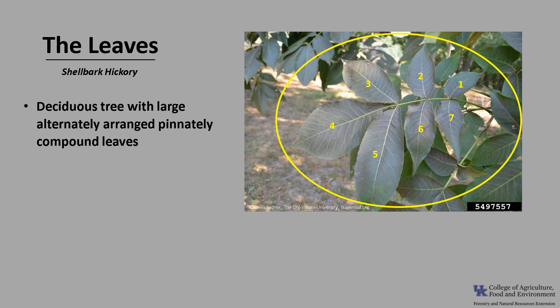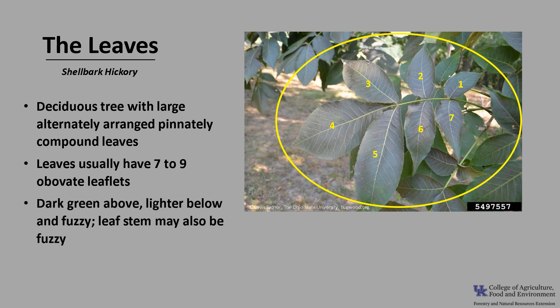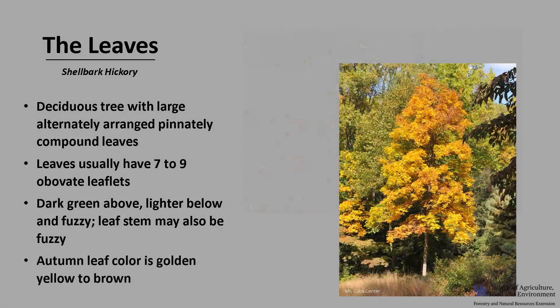Shellbark hickory is a deciduous tree with large, alternately arranged, pinnately compound leaves, as you can see in the photo. The leaves usually have seven to nine leaflets that are obovate to lanceolate in shape. They are dark green above and light below and tend to be kind of fuzzy. The leaf rachis may also be fuzzy. Autumn leaf color is golden yellow to brown.